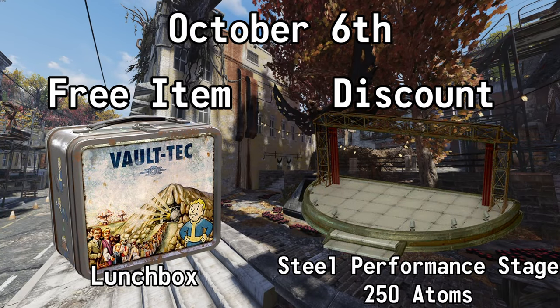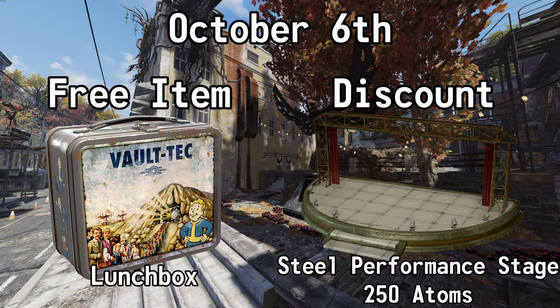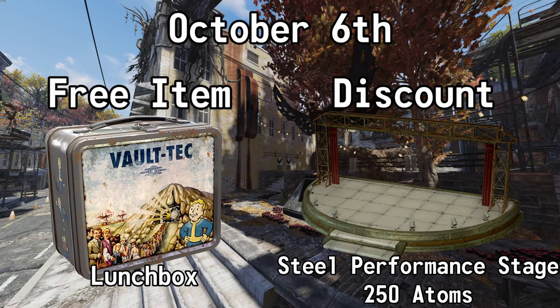October the 6th, get a Lunchbox for free, and you can also get 50% off of the Steel Performance Stage. Normally 500 Atoms, but with this sale, it's 250.